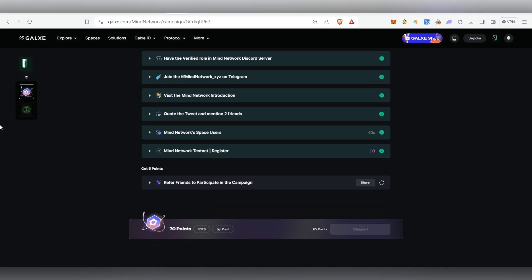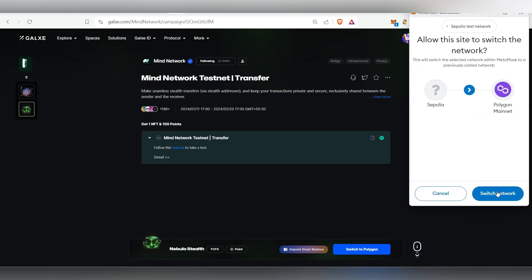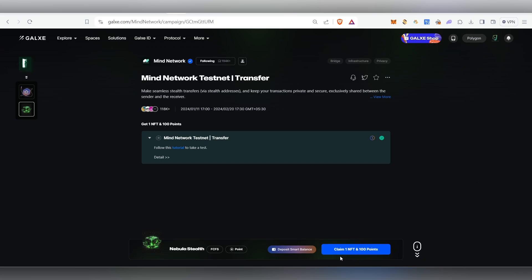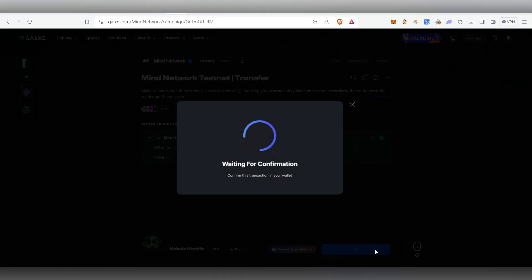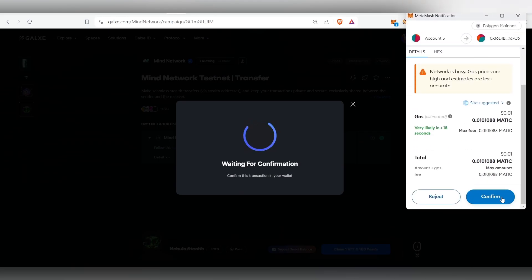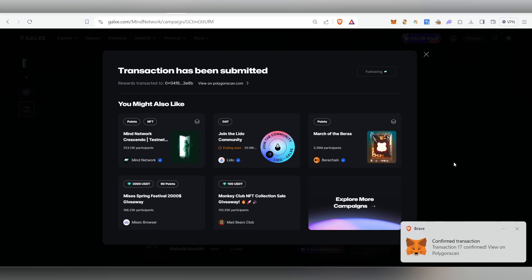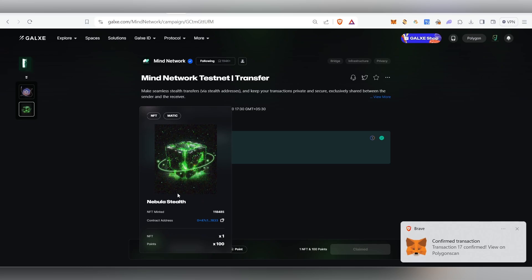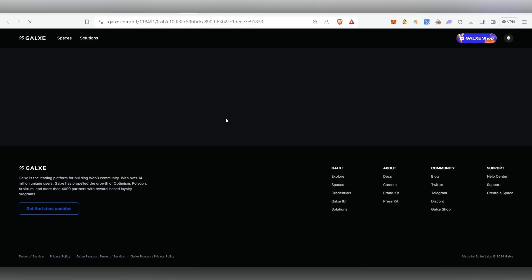Now we have to claim the NFT. Once you've completed all the tasks and claimed all the points, you're eligible to get the NFT. Switch the network to Polygon. You'll see 'Claim 1 NFT and 100 points' — click that, click Skip, and MetaMask will open. Click Confirm and the transaction will be submitted and confirmed. We have successfully claimed the NFT.